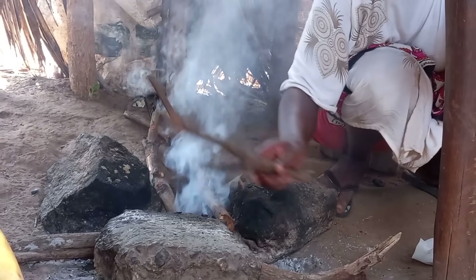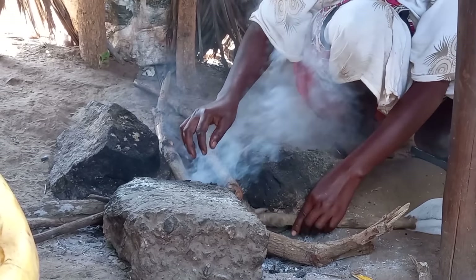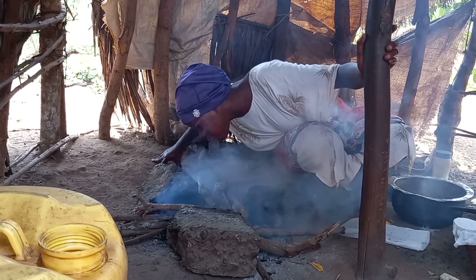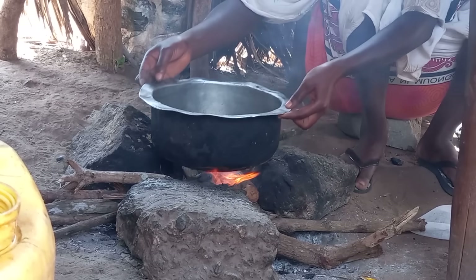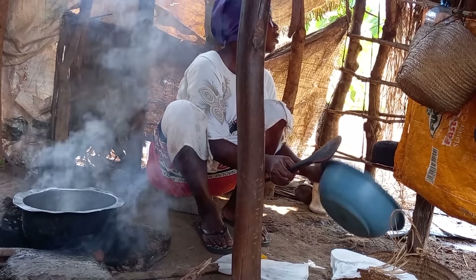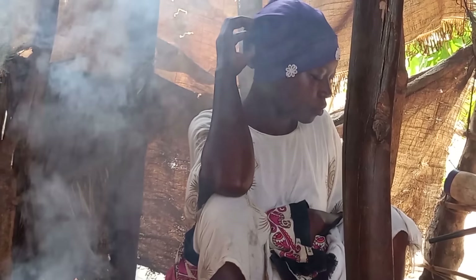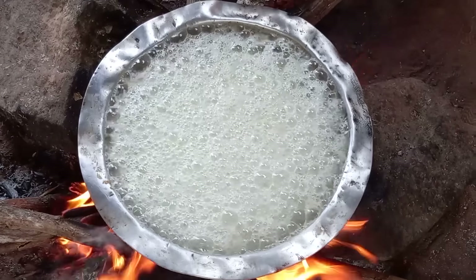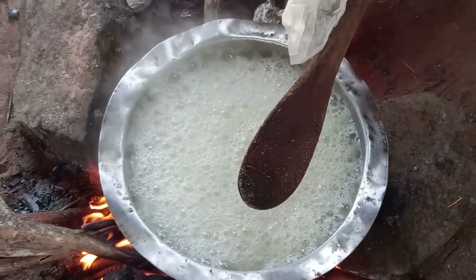Remember, in our village, with such a sweet meal we cannot miss Warimbom as an accompaniment — ugali. Once the water has boiled, you then add maize flour bits by bits while stirring.